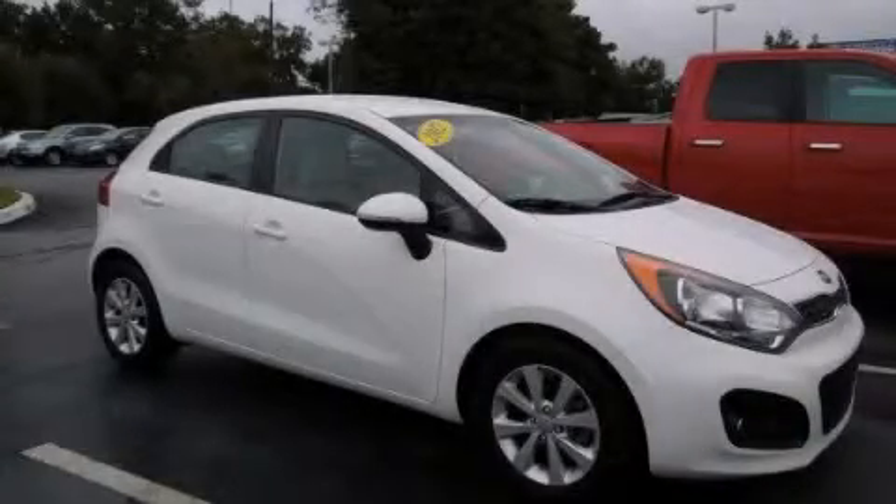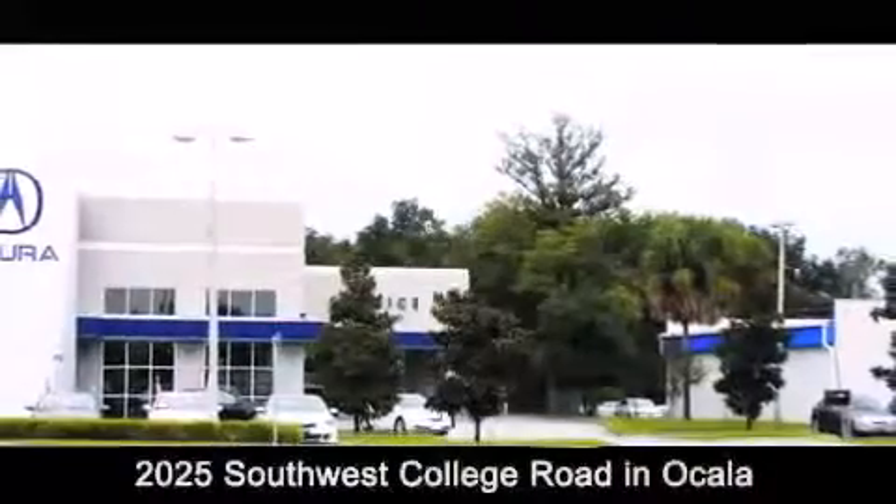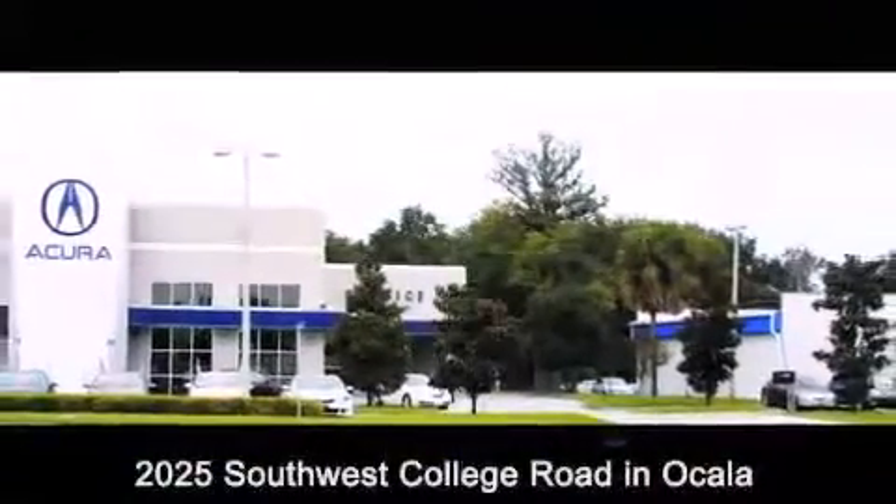Please call us today for more information on this great vehicle. Jenkins Acura is conveniently located at 2025 Southwest College Road in Ocala. Contact us to find out about our financing specials or visit us at JenkinsAcura.com.